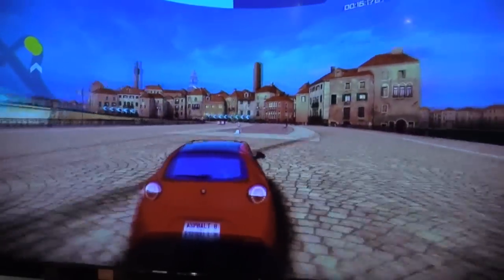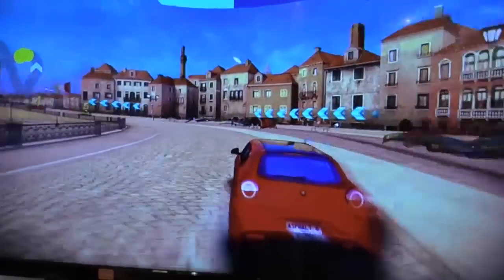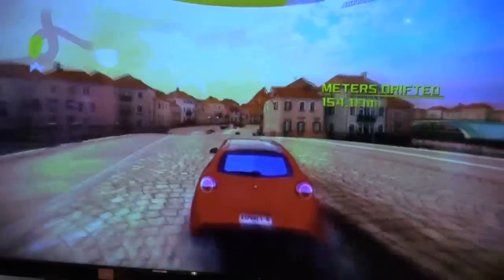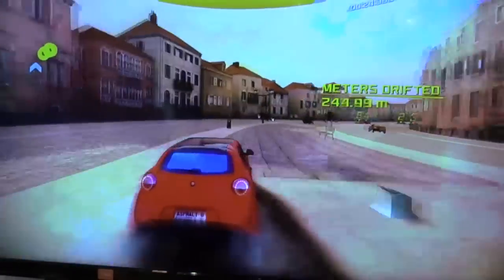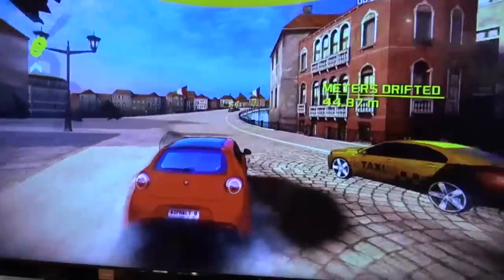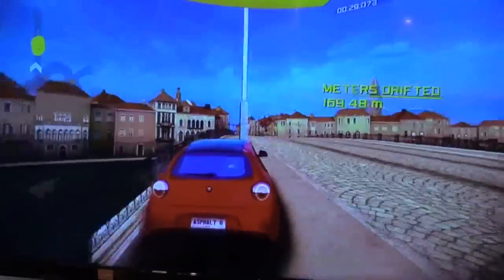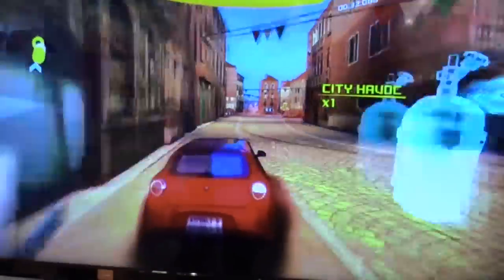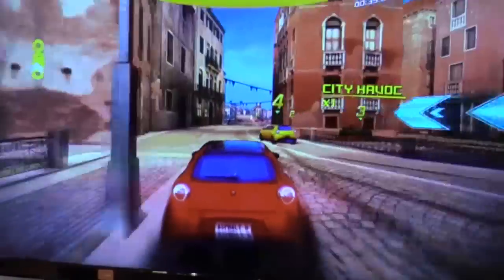So the game I'm playing is called Asphalt 8, which is a game available on the App Store of any Android device. And normally I would be limited to the 4-inch display of the phone. But with Slimport, I can connect and transfer the audio-visual data from the phone to any sound system and any display.